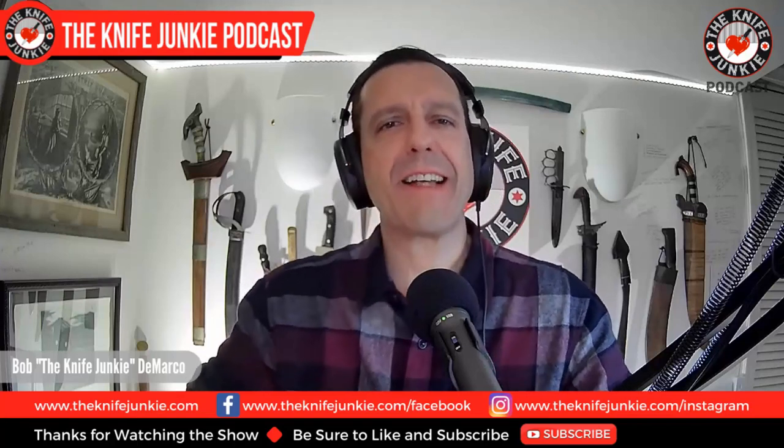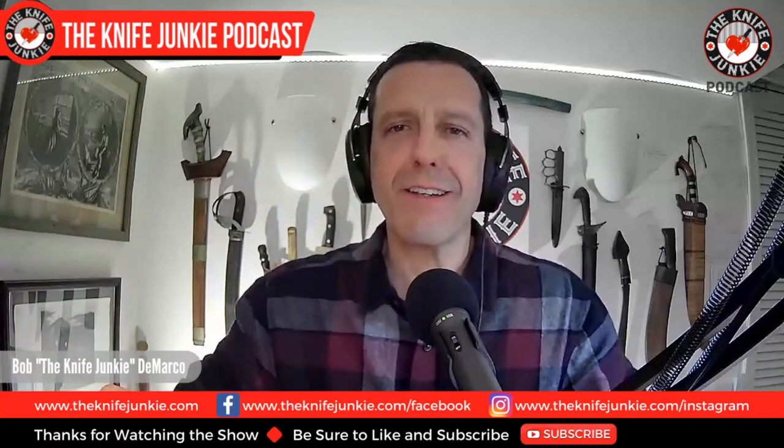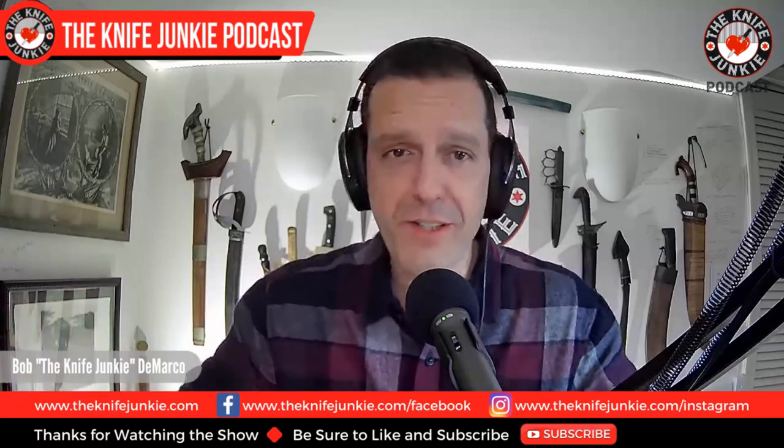Welcome to the Knife Junkie Podcast, the place for blade lovers to learn about knives and hear from the makers, manufacturers, and reviewers that make the knife world go round. I'm Bob DeMarco, and coming up: a ridiculously cool utility knife from G&G Hawk, yet another Bowie joins the stable, and emotional support knives.